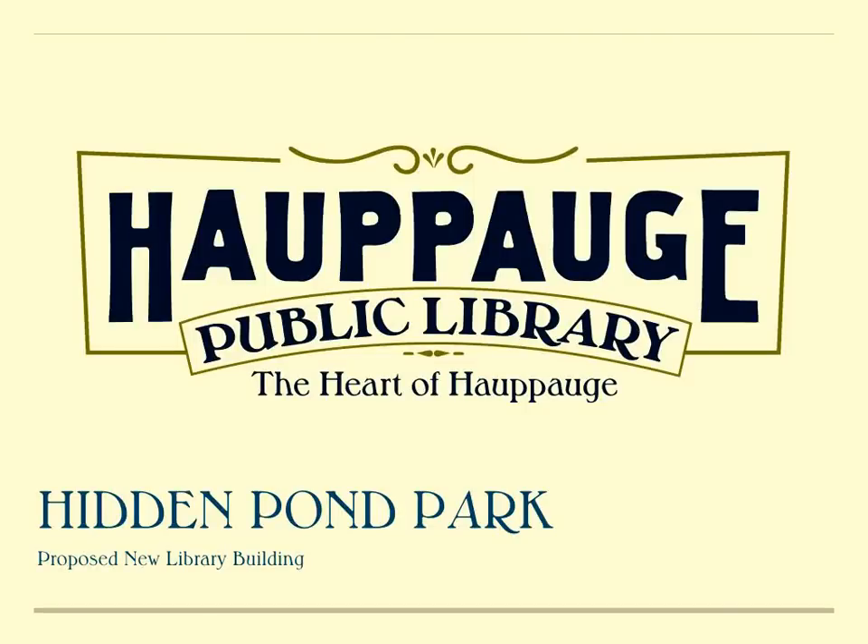Hello, this is Ralph Plotke, a member of the Board of Trustees of the Hoppog Public Library, and I'd like to spend a few minutes with you and talk about the proposed new building at Hidden Pond Park.